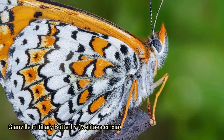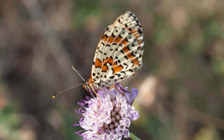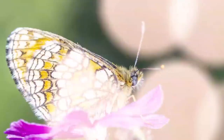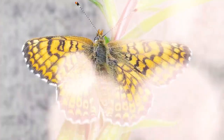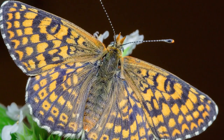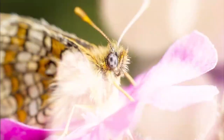The Glanville fritillary butterfly, Melitaea cinxia, typically has orange-brown wings with intricate black markings and distinctive white spots, displaying a mosaic pattern that helps it blend into its grassy habitat. It's native to Europe and parts of Asia and can be found in meadows, pastures, and open woodland clearings. The adult stage lasts only two to four weeks, focused on mating and reproducing. The majority of its life is spent as egg, caterpillar, and chrysalis, spanning several weeks to months.